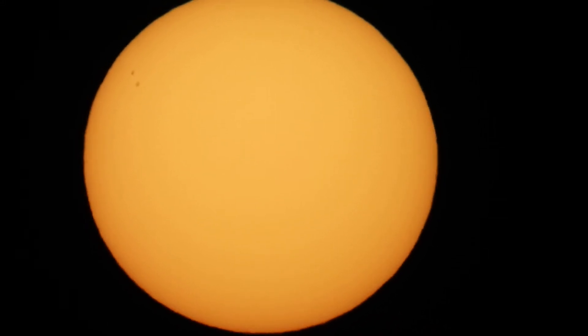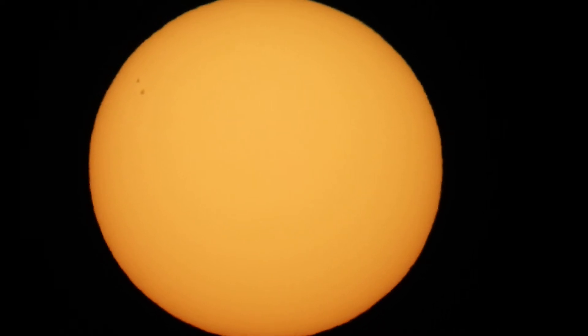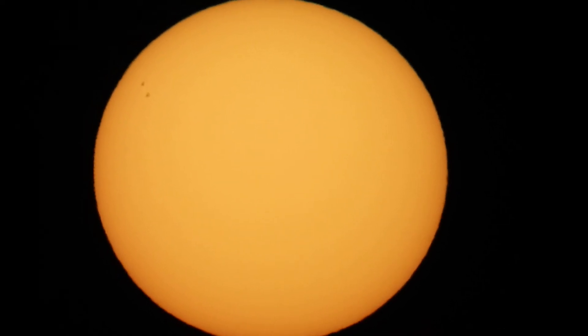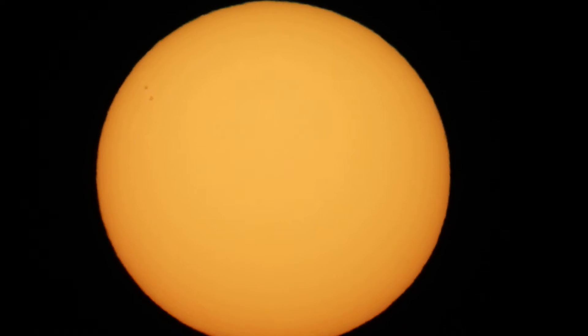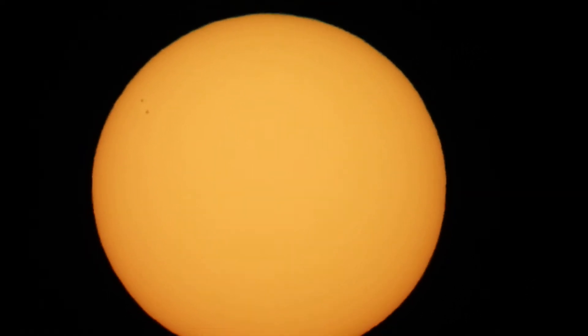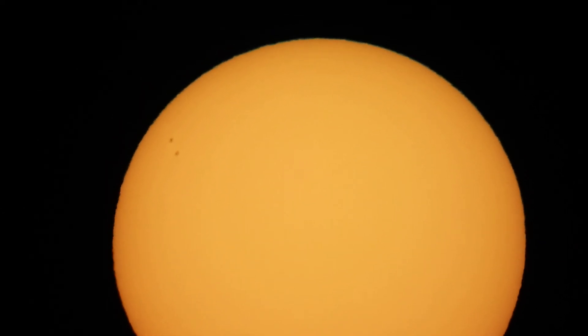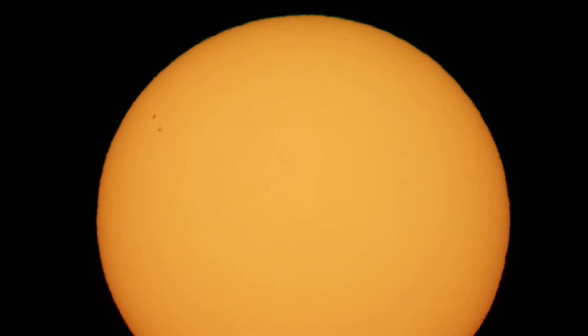So we're looking at the sun, and you can see up there at the 10 o'clock position two massive sunspots. I'm using the Hoya Pro ND filter for this. I'll zoom into it and you can see two of them together there.